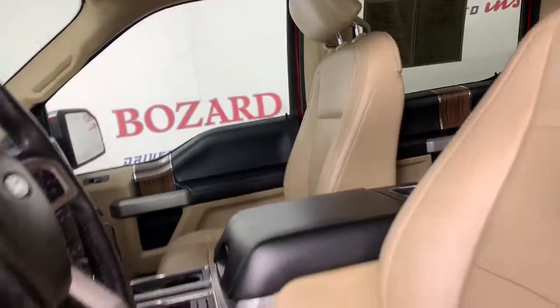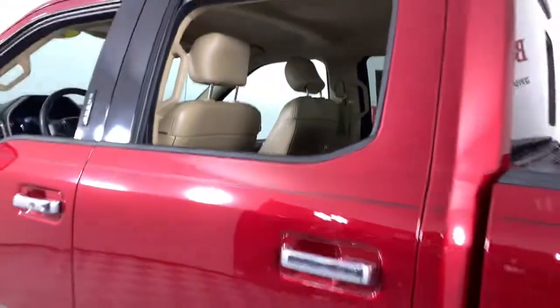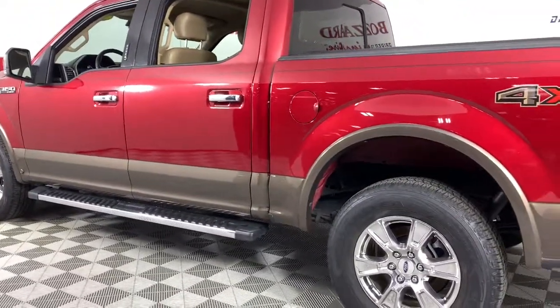Keyless entry, satellite radio, power passenger seat, fog lamps, aluminum wheels, trailer hitch, heated front seat, electronic stability control, dual-zone AC, power driver seat.